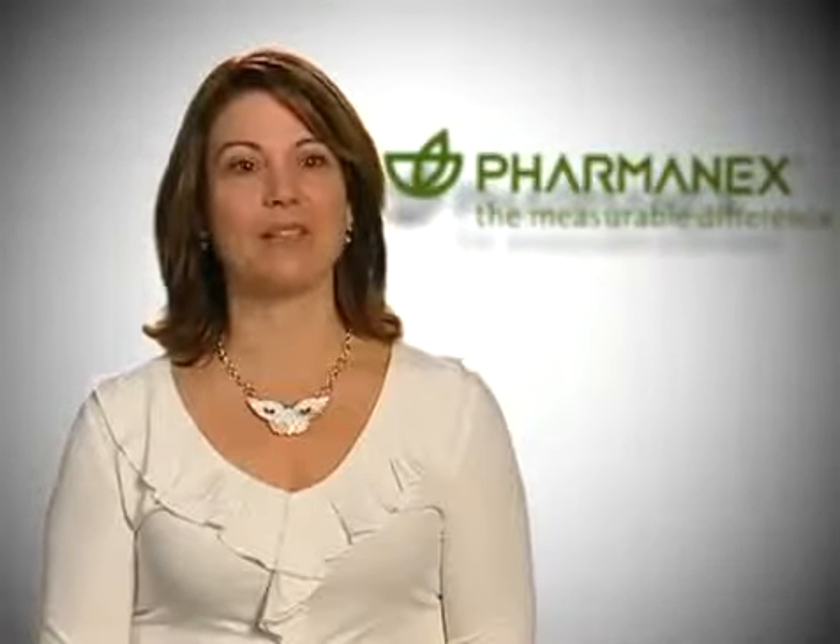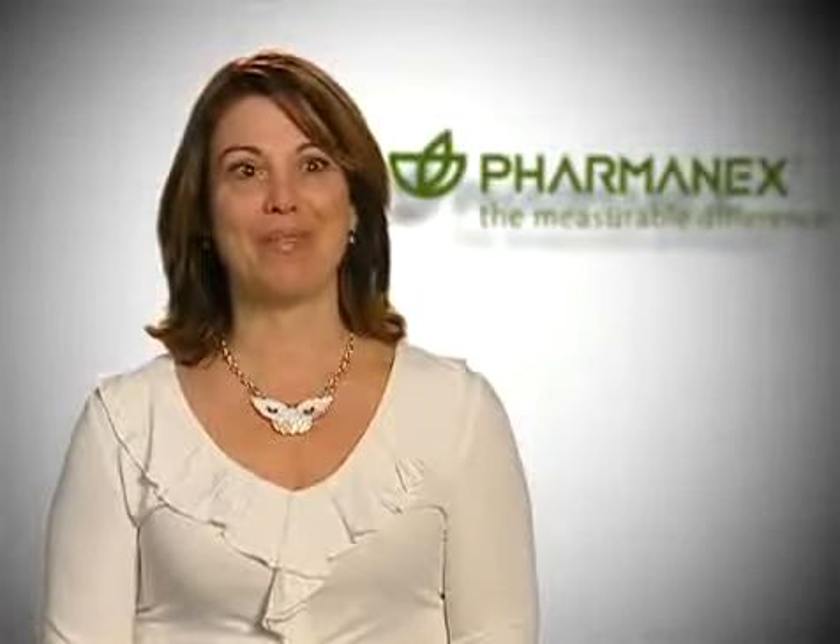I'm Patti Bose from Reno, Nevada. My first scan score was 17,000. Within four or five weeks it went up to 25,000. Over the course of the next three to four months, it started to plateau around 31,000. And then G3 came out. After three weeks on G3, my score went up to 41,000.